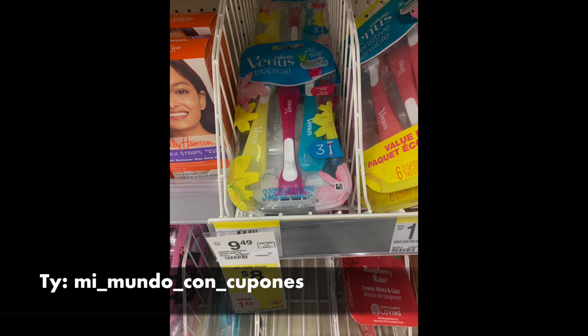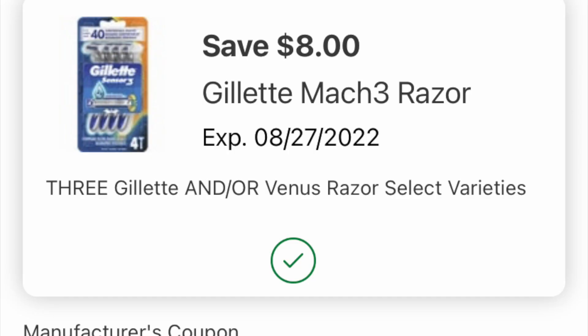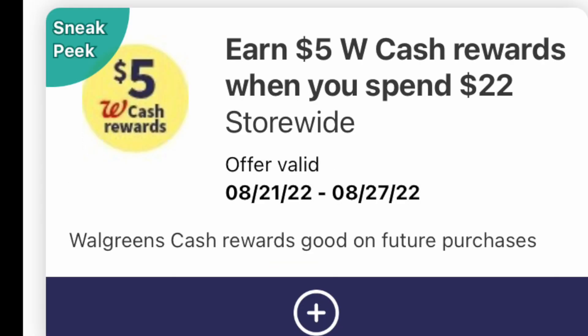Over at Walgreens, you're going to be looking for these disposable razors for $8. I got three of the tropical — they have a pink one also in that same family — but you're looking for these disposables that are $8 a pop, and you're looking specifically for three of them. This is the digital coupon, and if you just look for it in your digital coupons folder, I could not find it. However, when I typed it in the app, like 'Venus tropical razor,' boom, there it was. So load that.